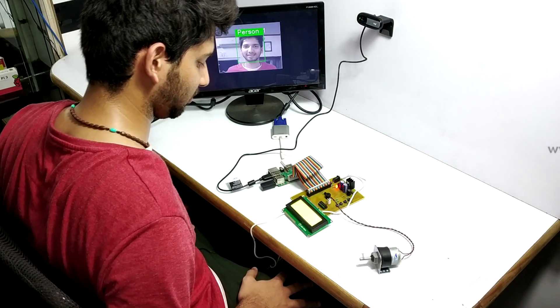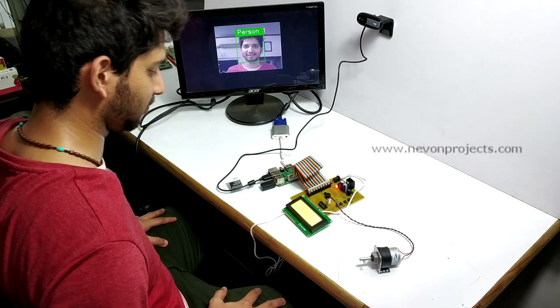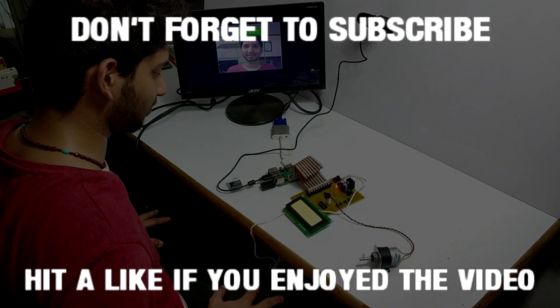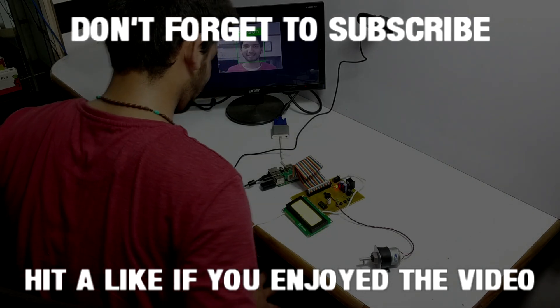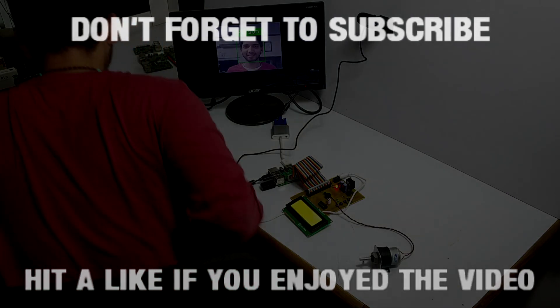So in this way, our system helps to secure the owner's vehicle and does not allow any unauthorized person to misuse the vehicle. This is how the project works. Thank you.